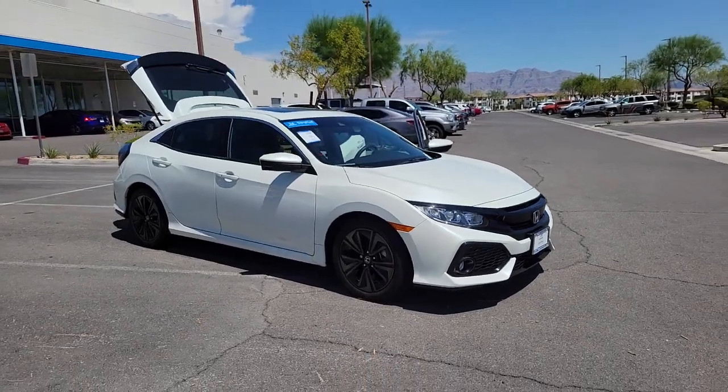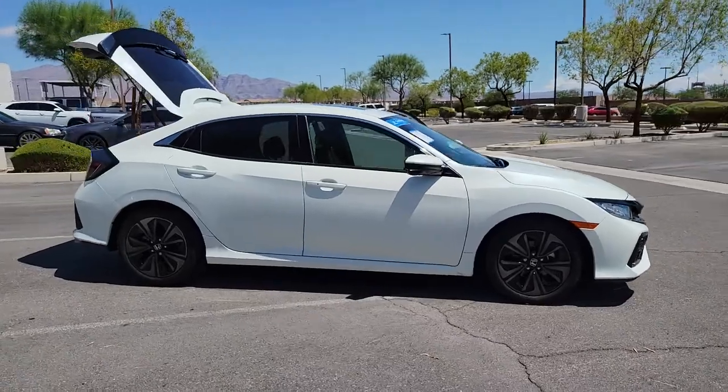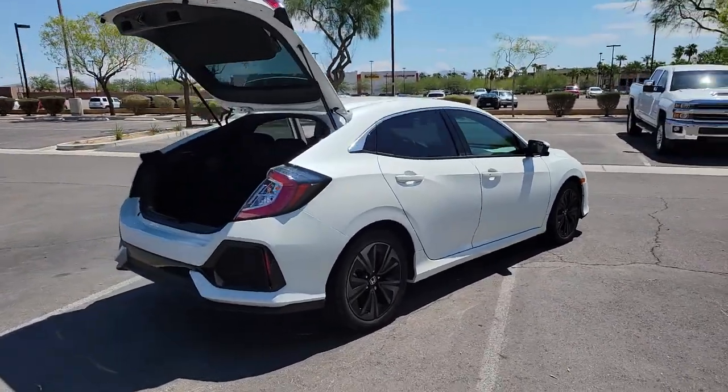Picture yourself in the 2019 Honda Civic. This vehicle still has fewer than 35,000 miles on the clock, so it won't last long. Experience the perfection that is the Civic Sedan.